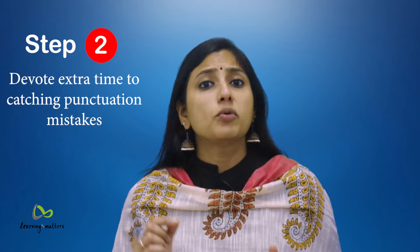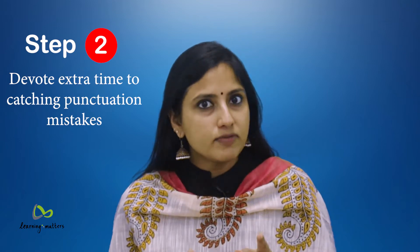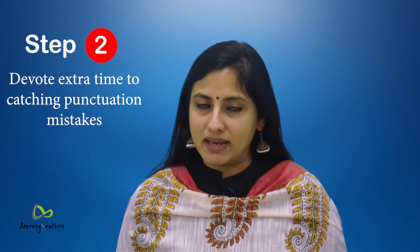Step 2: Devote extra time to catching punctuation mistakes. To make it easy for you to catch those punctuation mistakes, we have compiled a list of the most common errors made.